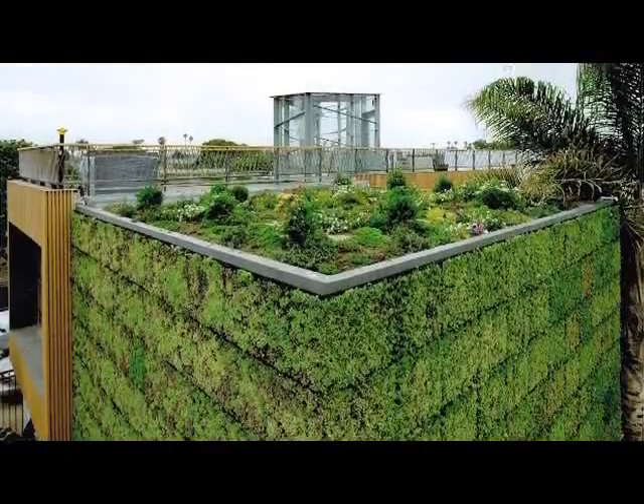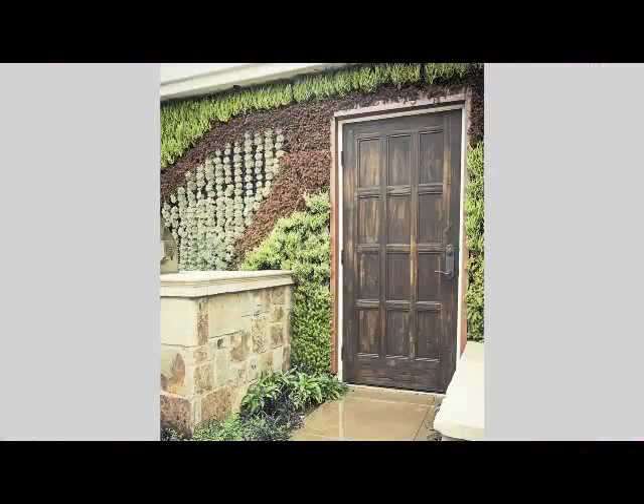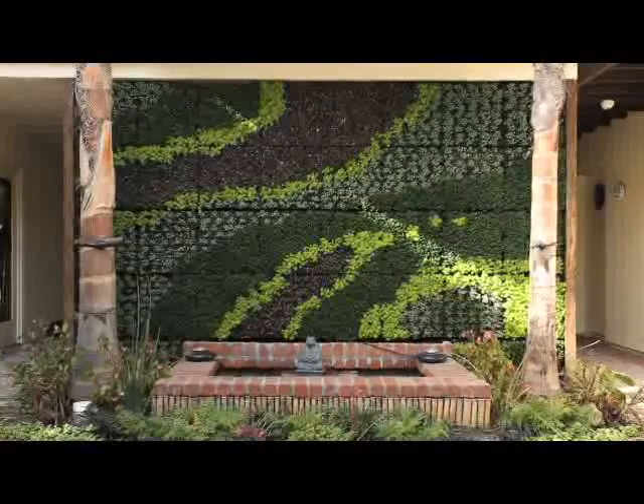Our clients have been business owners, schools, advertisers, restaurateurs, and homeowners. We started looking at living walls a couple years ago at Armstrong Growers and this system fit the bill.